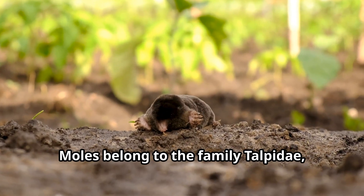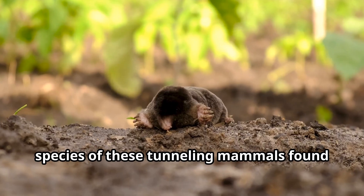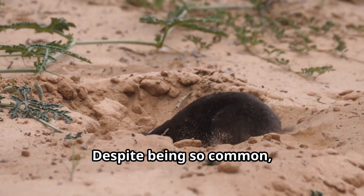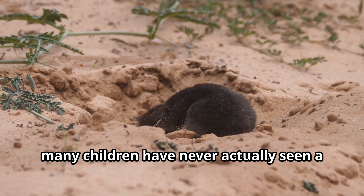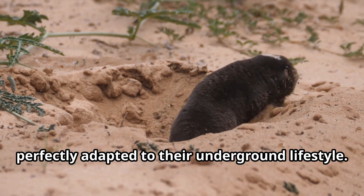Moles belong to the family Talpidae, and there are about 42 different species of these tunneling mammals found across Europe, Asia, and North America. Despite being so common, many children have never actually seen a real mole because these creatures are so perfectly adapted to their underground lifestyle.